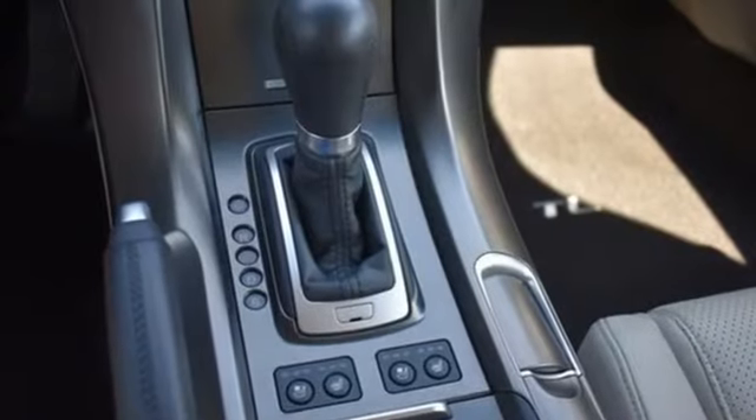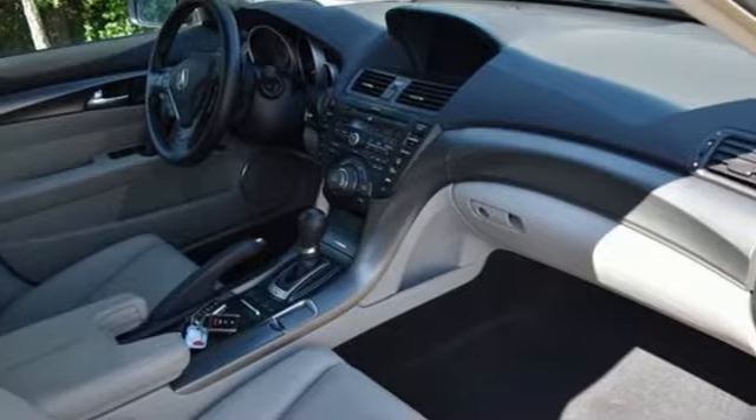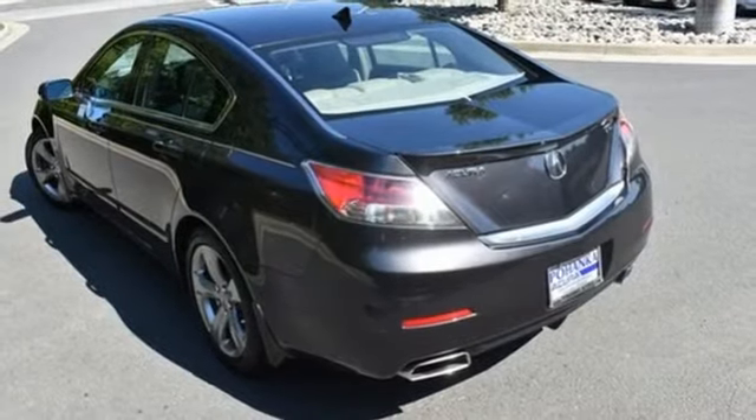Gas pressurized shocks. Bluetooth wireless audio streaming. Dual zone climate control. Front wheel drive. Auto dimming rear view mirror. And automatic transmission.